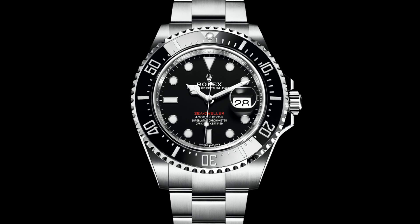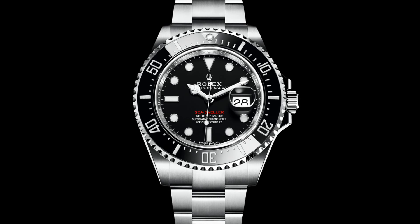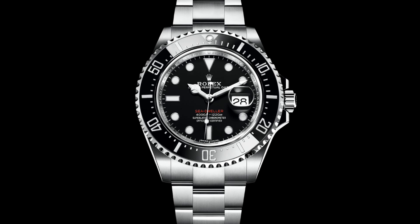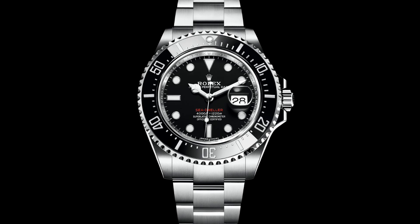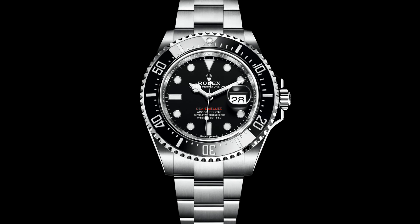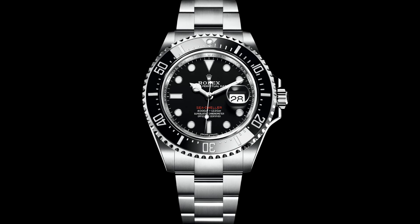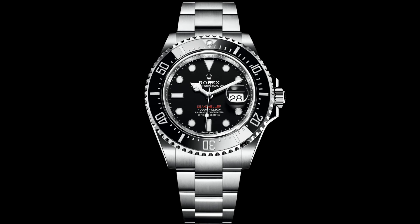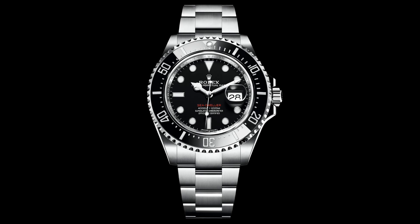I think the reason this watch has received a great deal of negative press is because there are two sets of people who buy Sea-Dwellers. There are those who want a 40mm dive watch with higher capabilities and more interesting history than a Submariner — and this watch being 43mm doesn't appeal to that market. Also this watch doesn't appeal to those who want a Submariner without a Cyclops, because this watch has one. So this creates a great deal of alienation in the market that the 4000 had, which is a shame because a red dial 4000 would have been an incredibly large success.